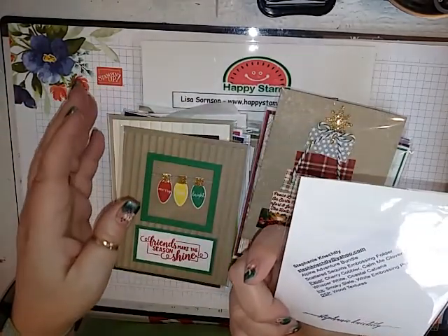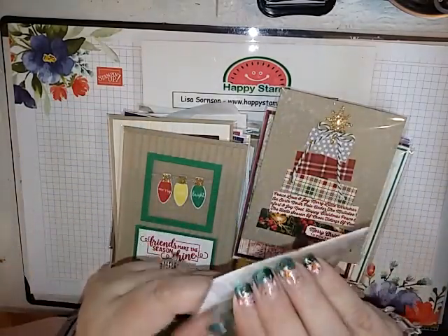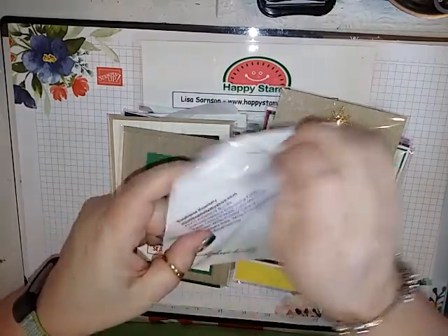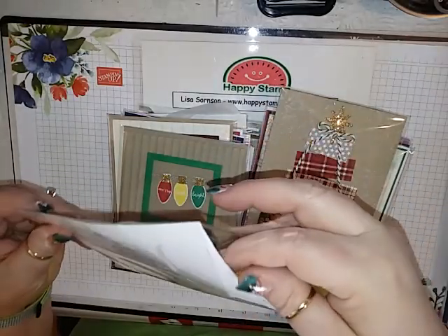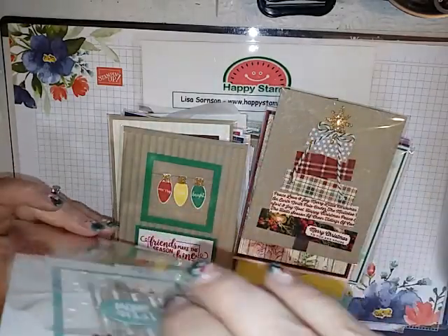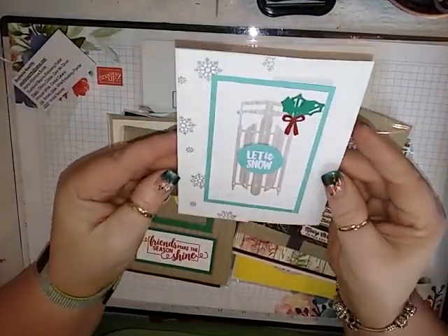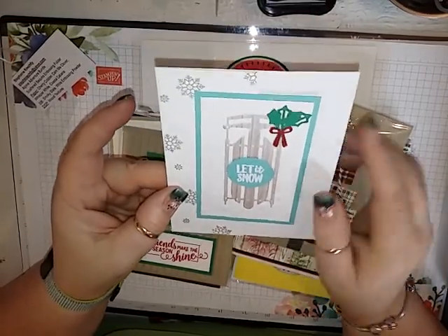This one is from Stephanie — I don't know how to say her last name so I'm not going to butcher it. I didn't get this stamp set either, not quite sure why. It looks like it's a fun fold card. It's beautiful.